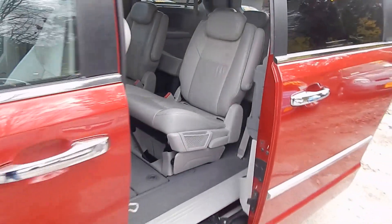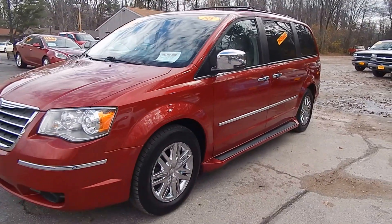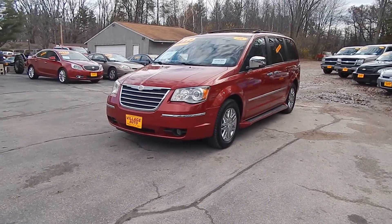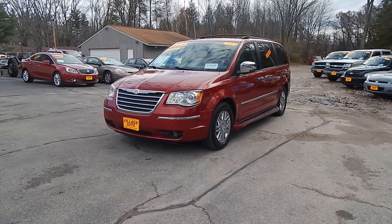Only $7,995 for this 2008 Chrysler Town & Country Limited with front-wheel drive. Stop at Village Auto and take this Chrysler home with you today.